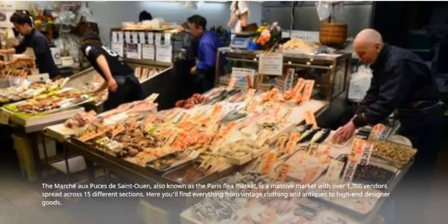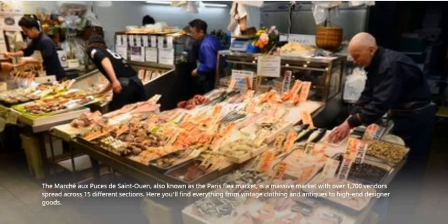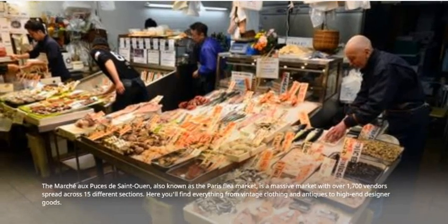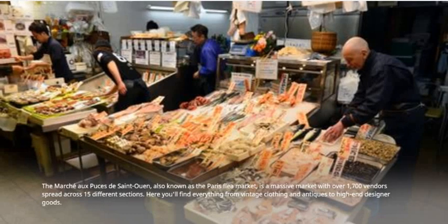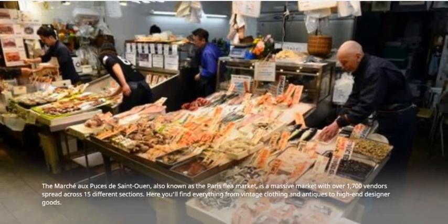The Marché aux Puces de Saint-Ouen, also known as the Paris Flea Market, is a massive market with over 1,700 vendors spread across 15 different sections. Here you'll find everything from vintage clothing and antiques to high-end designer goods.